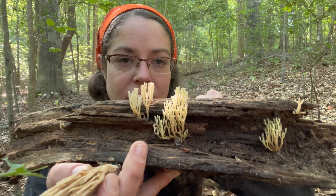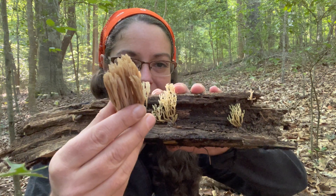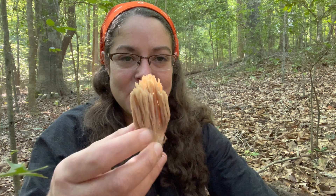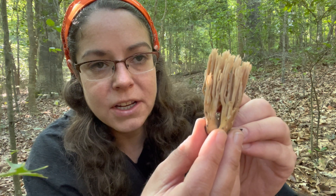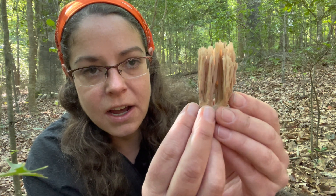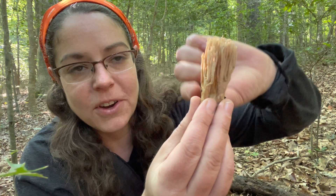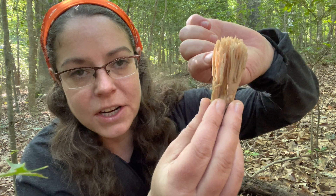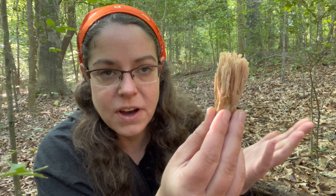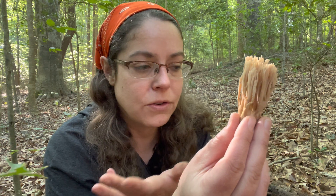In order to gather them safely, you have to get to know the lookalikes, and I've got one in my hand here. This is a mushroom in the Ramaria genus. It is possible that this is specifically Ramaria stricta, which is characterized by having very thin and straight branches. I say maybe because the Ramaria genus is notoriously difficult to identify to specific species.